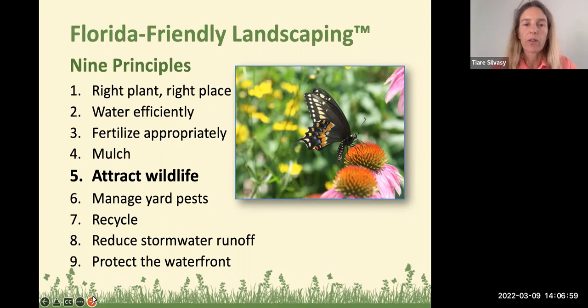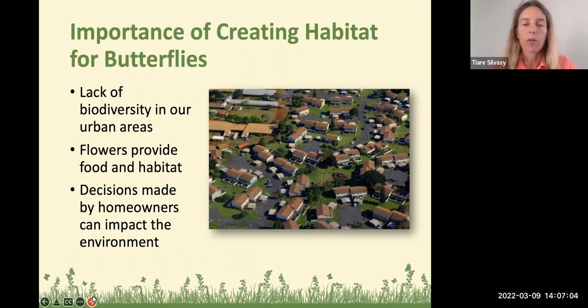We can make a huge butterfly garden. Back to the importance of creating habitat for butterflies — we build on clear-cut areas, and some neighborhoods in Florida look like just a lot of houses, lawns, roads, and rooftops, but not a whole lot of trees, plants, flowers, and other things that are going to support butterflies, other pollinators, and beneficial insects.